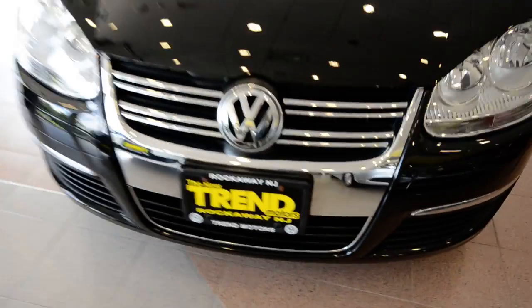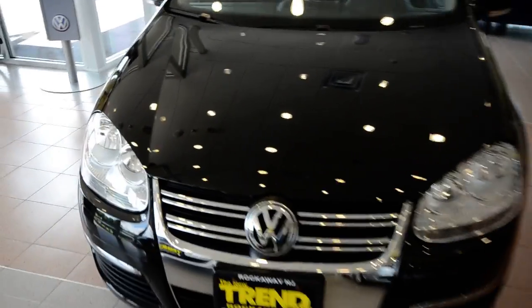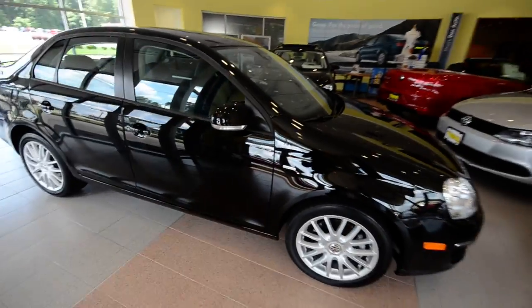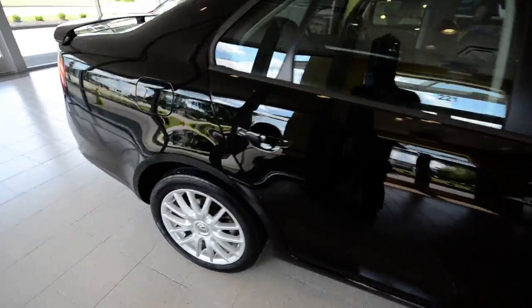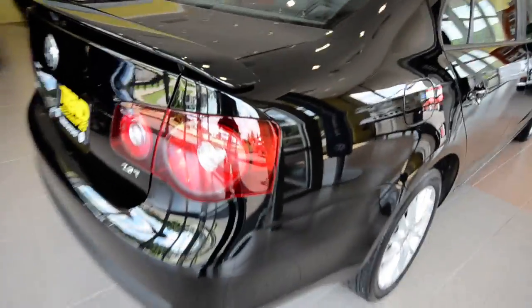Hey everybody, welcome to Trend Motors Volkswagen in Rockaway, New Jersey. Today's guest is a 2008 Volkswagen Jetta — this is the Wolfsburg Edition, which is a sheep in wolf's clothing if you will. This is a package Volkswagen put together to commemorate the birthplace of Volkswagen, which is Wolfsburg, Germany. It's essentially a Jetta SE that packs a punch.